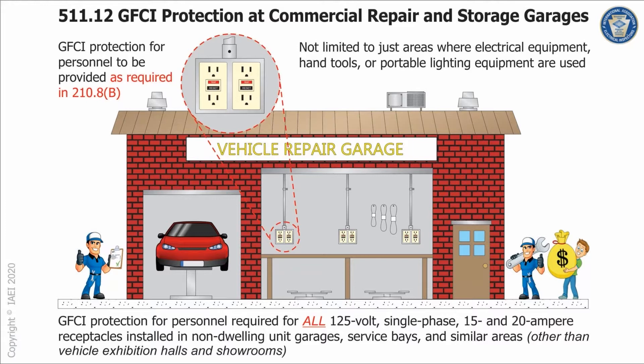Moving over into commercial garages, repair and storage, the GFCI requirements have been revised to align with the GFCI requirements in 210.8B. They now apply to all 125-volt single-phase 15 and 20 ampere receptacles installed in garages, service bays, and similar areas. Previously, it only applied to areas where electrical diagnostic equipment, electrical hand tools, or portable lighting was going to be used. So now it's been expanded to all of those areas.